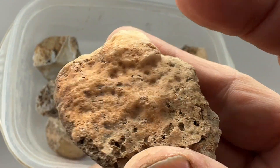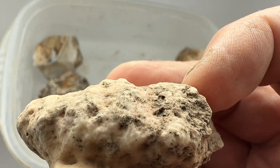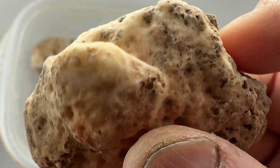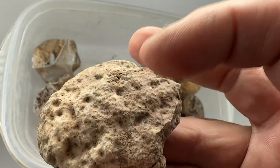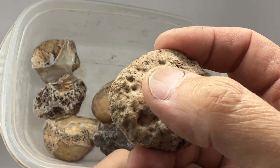It kind of looks like a nodule. Not a whole lot showing, and that does not look promising. But this looks like a nodule skin. I'll cut in this way and hope that there's something on this end.